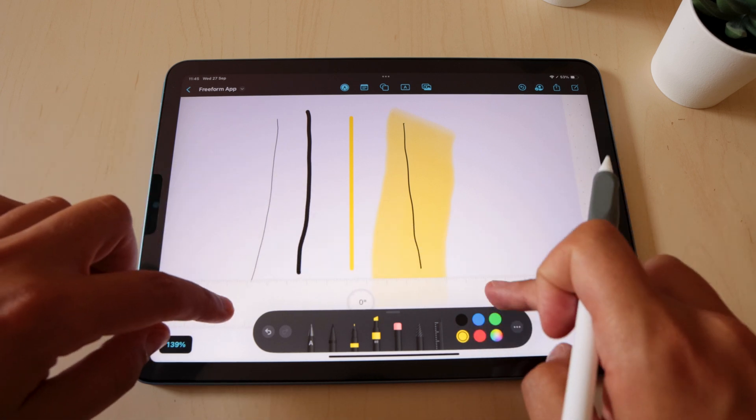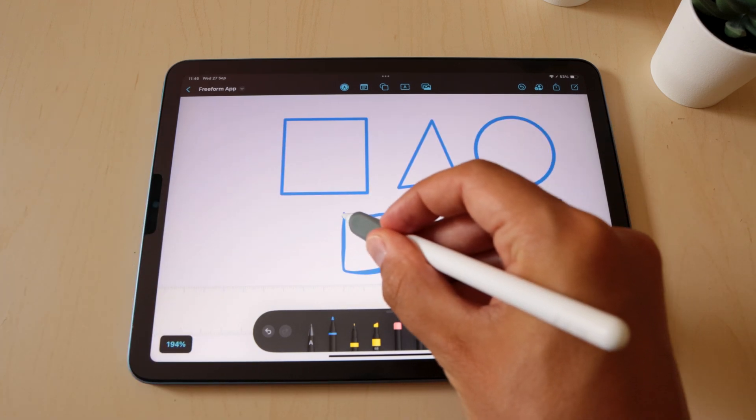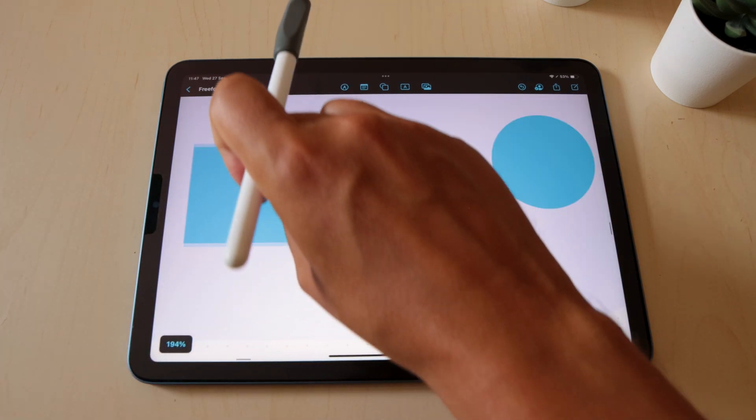Freeform was not forgotten either — it got updated with some new drawing tools, now has perfect shapes as well, and even a diagram tool.